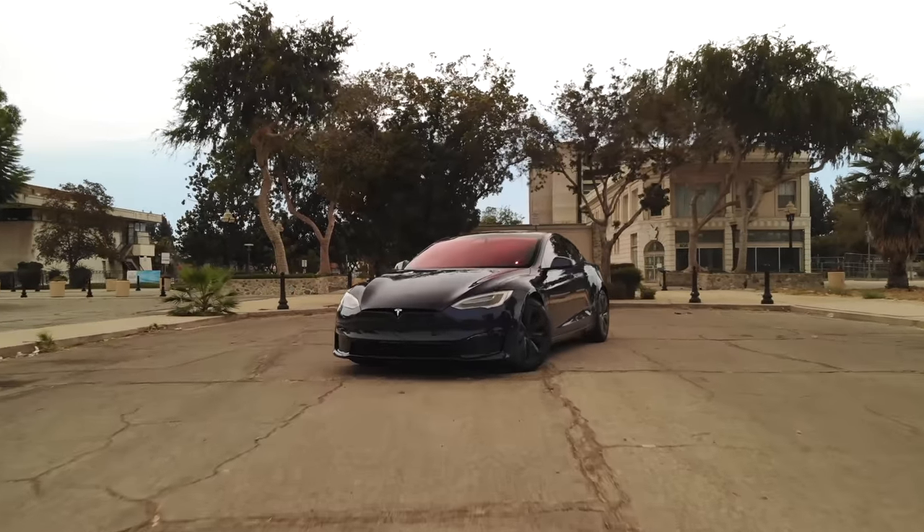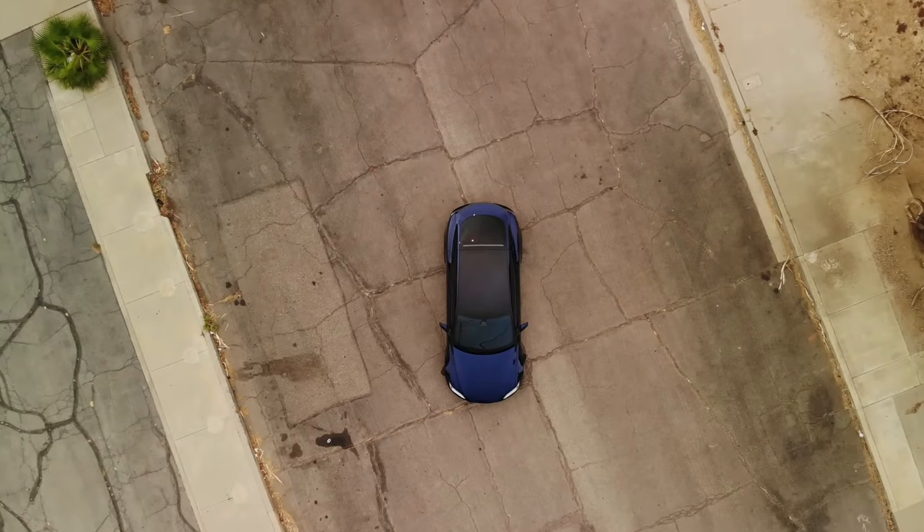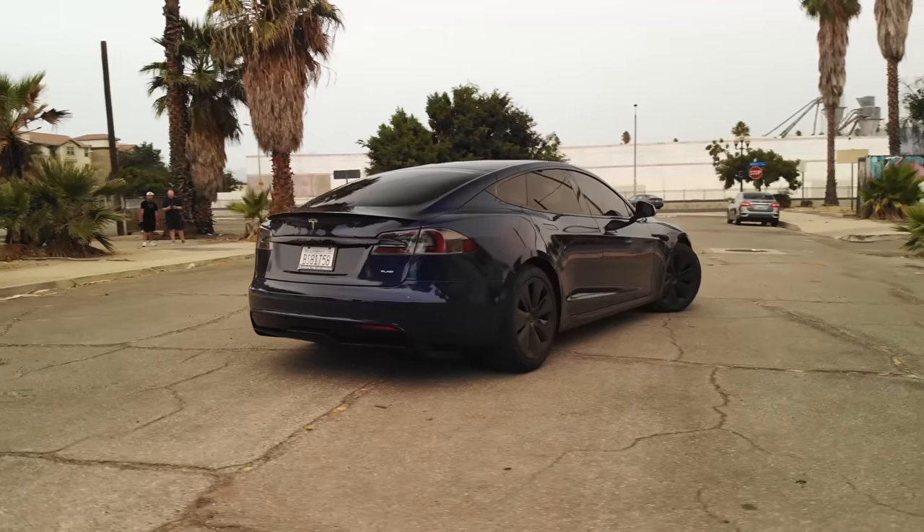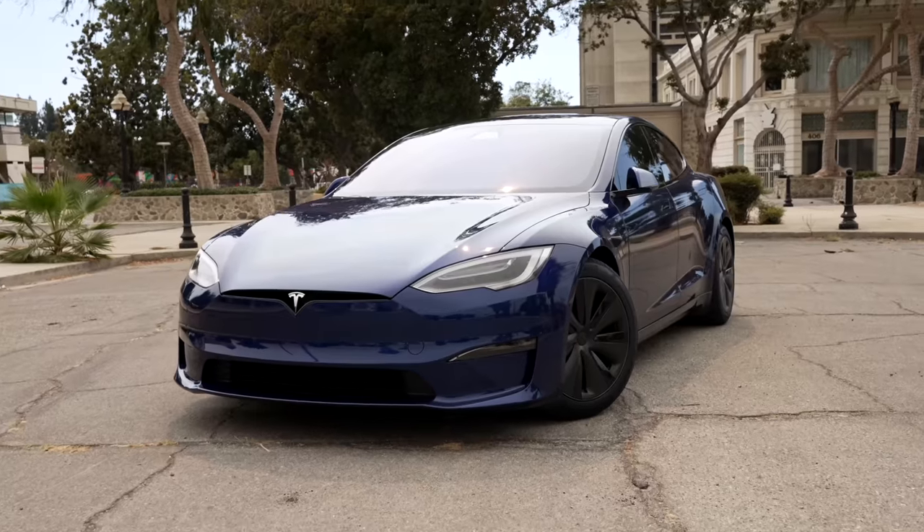The Tesla Model S was one of Tesla's most important cars when it released all the way back in 2012. So much has changed for this car that it is hardly recognizable in regards to features, but when you look at the outside, it still looks fairly similar.